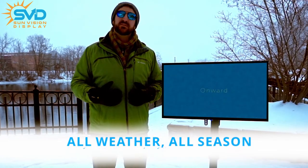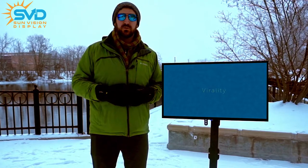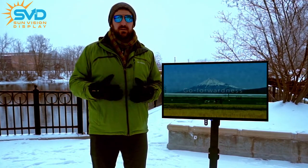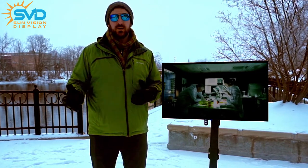Happy New Year from the team at SunVision Display to you and yours. We hope that for you 2021 is happy, prosperous, and of course healthy.